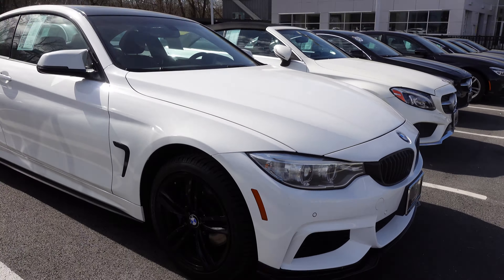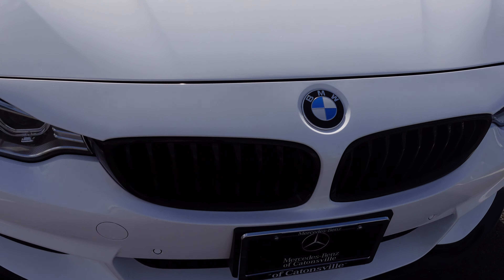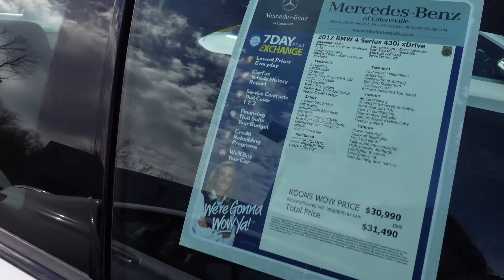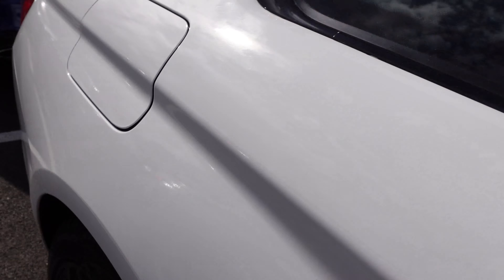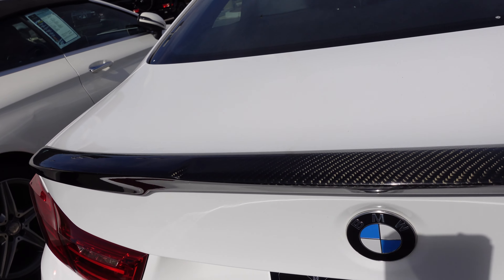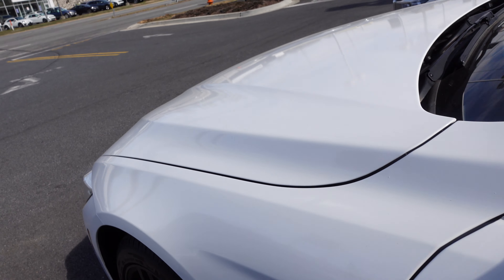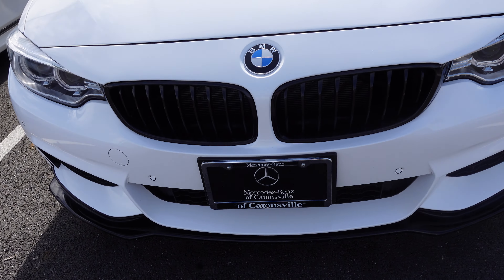And there's another BMW over here — a 2017 BMW 4 Series 430i xDrive. It's a beautiful BMW at Mercedes-Benz of Catonsville.